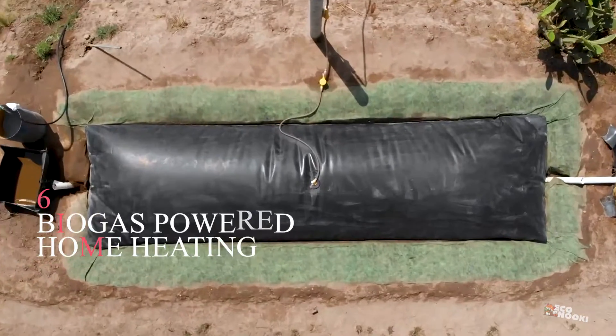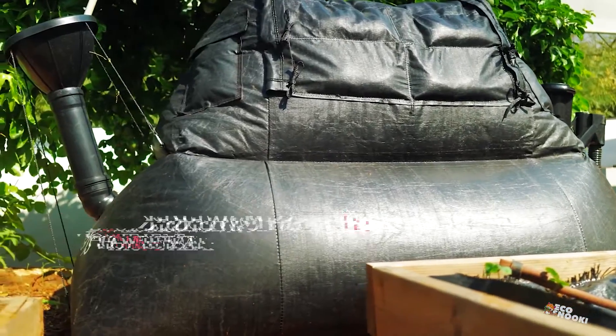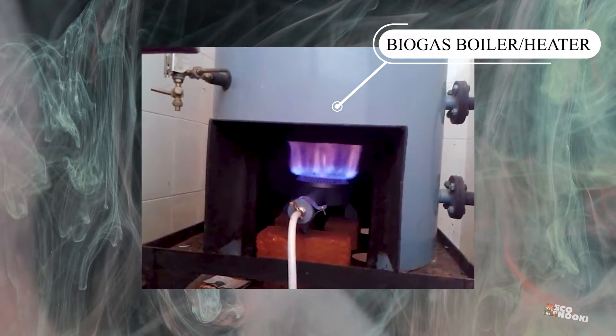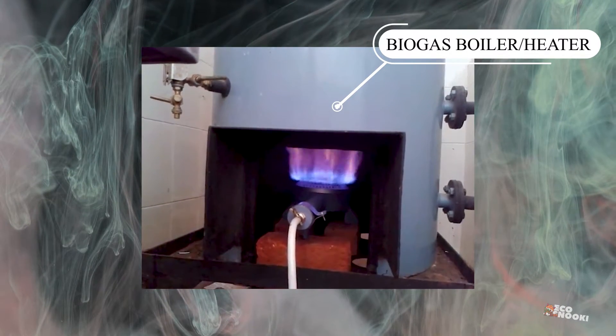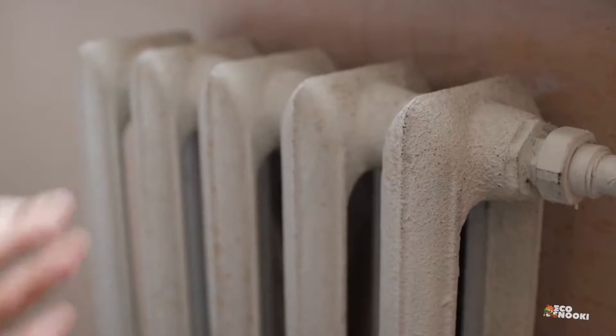Biogas-Powered Home Heating. Set up a biogas-fired water heater that heats all the water. This water heater can heat your hot water for your showers and household needs. Then, have the water heater heat the water that goes through your heat radiators all over your house that are along your walls.